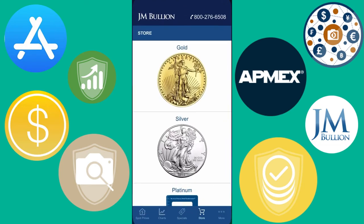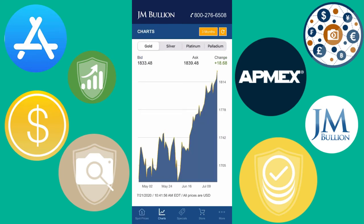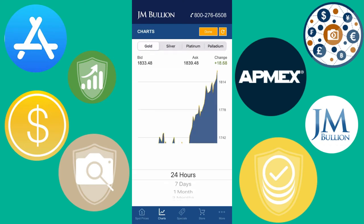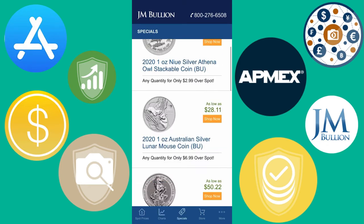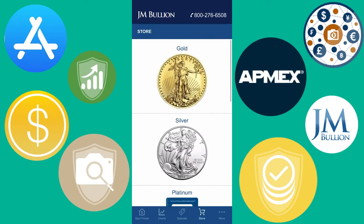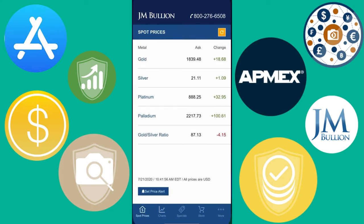Here's JM Bullion's app — it's very similar to the APMEX one, just JM Bullion's version. You can see charts for the different precious metal prices, select time frames just like in the APMEX app, and you can also shop on this app if you'd like. I usually use the website, but it's nice to have the option.